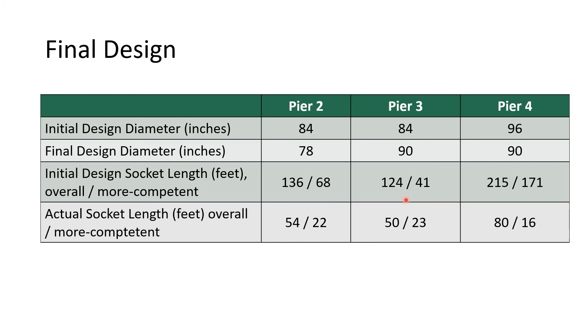This table summarizes the differences between initial and final design. For most substructures we decreased shaft diameter at piers 2 and 4; pier 3 was increased slightly for redundancy between piers 3 and 4. The biggest difference is the depth of socket within the more competent sandstone: we cut the value at pier 2 by two-thirds, pier 3 was about half the planned length, and pier 4 was about 10% of the planned length. There was a significant reduction in socket lengths as a result of the test results.